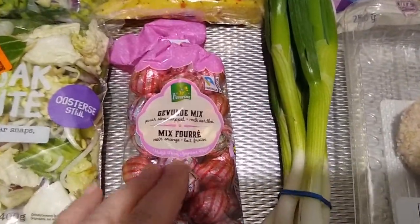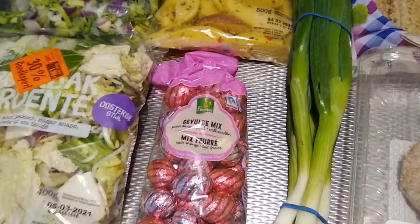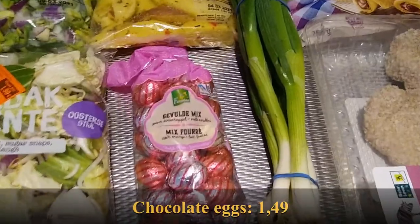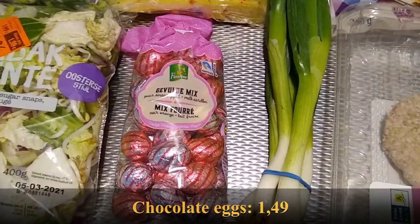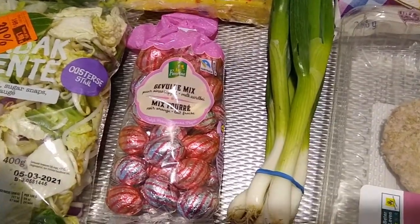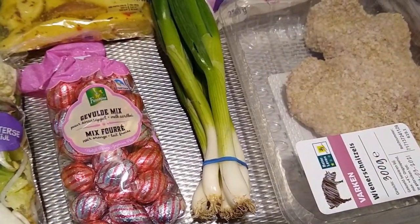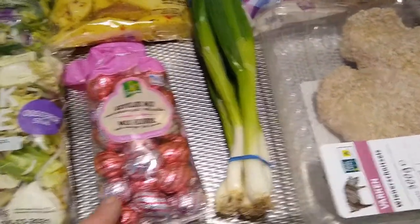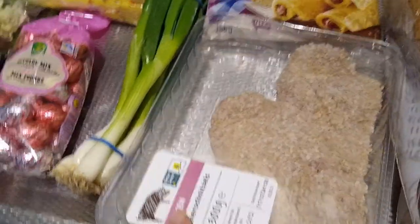I bought a couple of treats. They're already marking down all their Easter stuff — these used to be €1.99 but are now €1.49. I got a little bag of chocolate eggs: one is milk chocolate with strawberry filling, and the other is dark chocolate with an orange filling. Really nice.